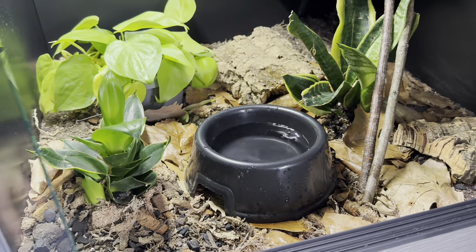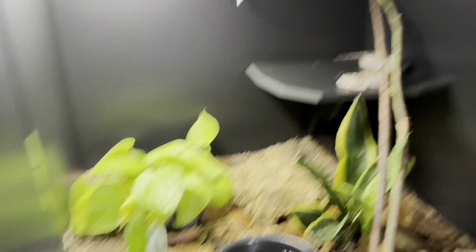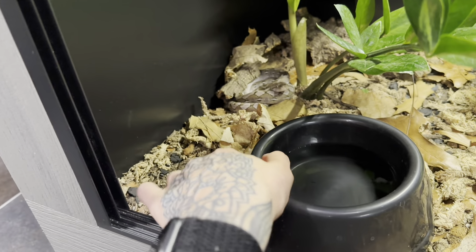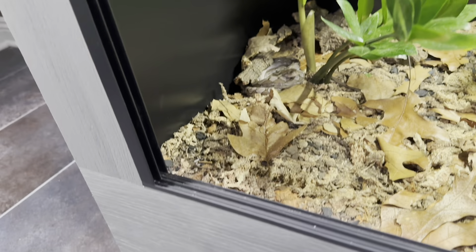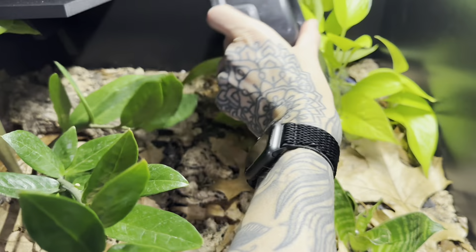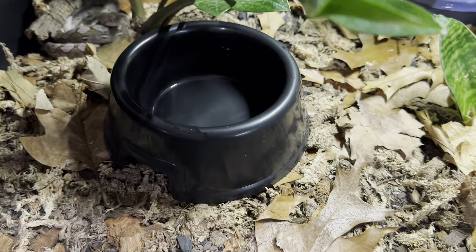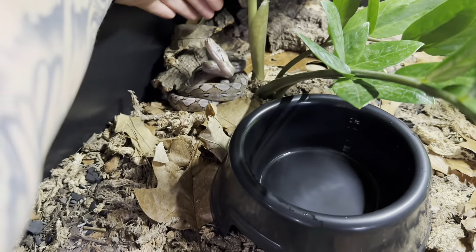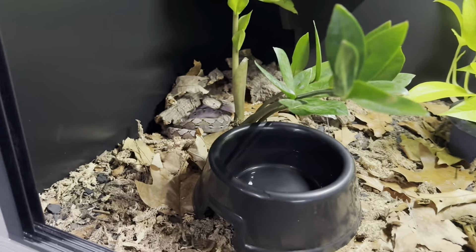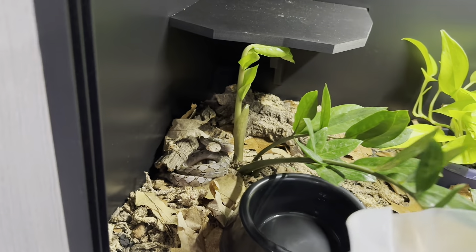Usually not that full, but I'm filming at the same time so I'm clumsy. One down, 22 to go. One of the things I do while changing waters is use it as an opportunity to work with the babies. I'm not going to work with them too much today because they got fed on Sunday — two days ago — so I think they're okay.